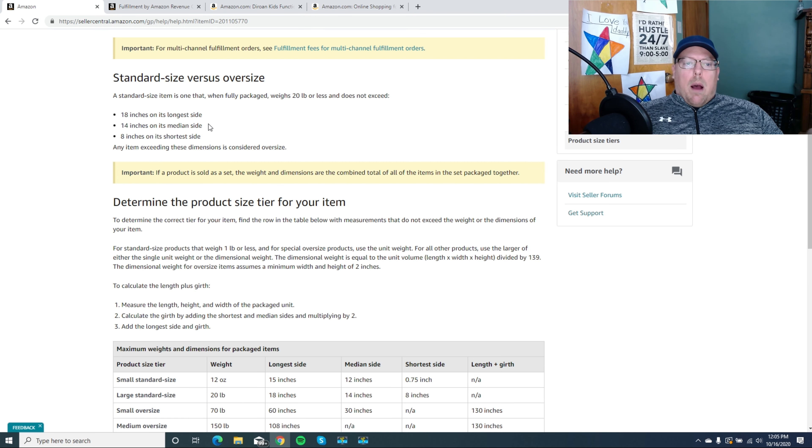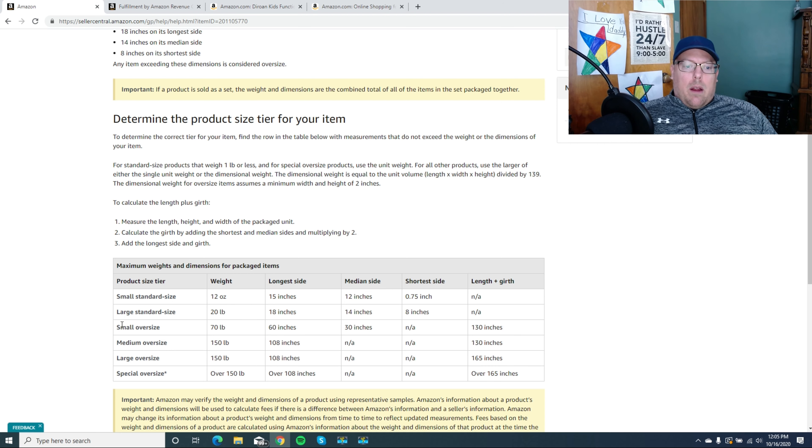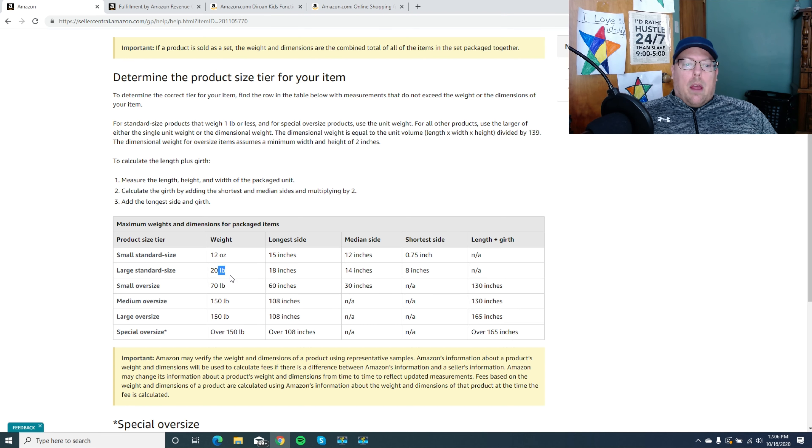If your item has the logo on it, you don't have to worry about it being in a cardboard box. If you get that error and need to submit to Amazon, you can take it out of the box and submit it as the item itself with the logo on it. A standard size item also has to be under 20 pounds. If you're under 20 pounds and within those measurements, you can get into the standard size category.